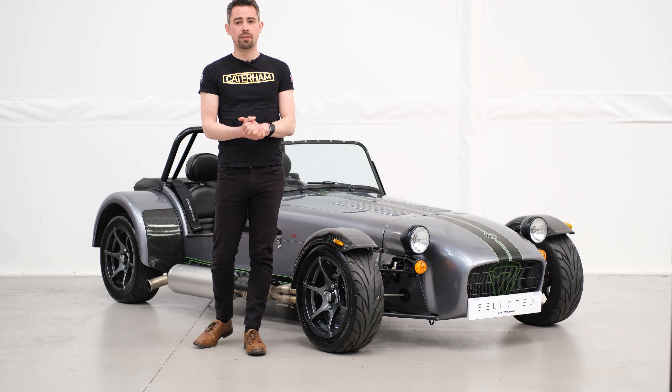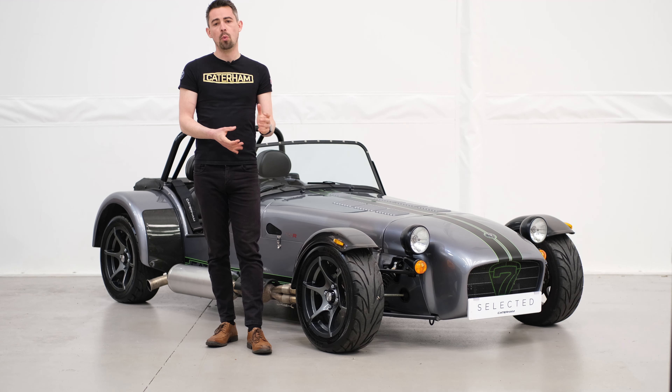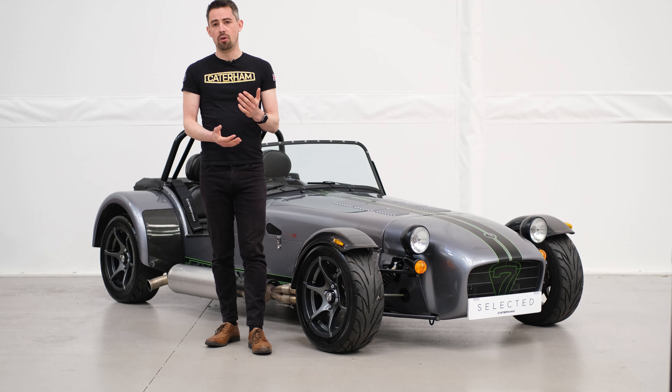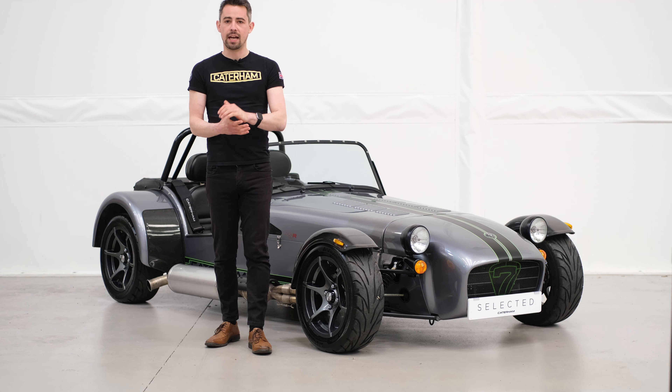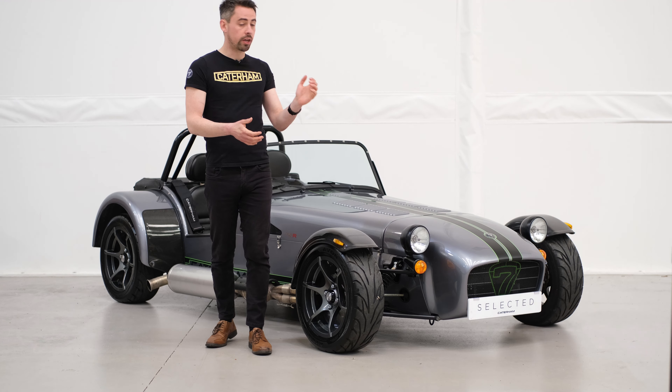If this or anything else we have in stock piques your interest, give the sales team a quick call today on 01293 312 300. And if you want to make sure you don't miss out on any of the latest incoming stock videos, make sure to like and subscribe to the Caterham Gatwick channel, because there'll be more videos and more cars coming along soon.